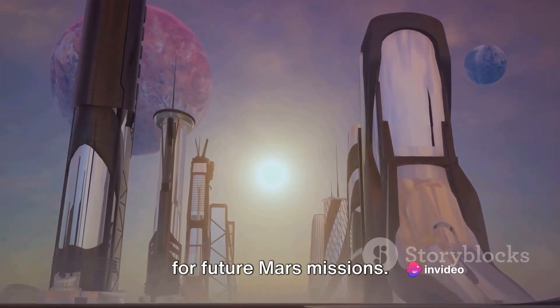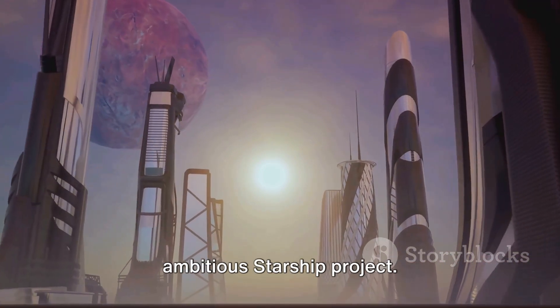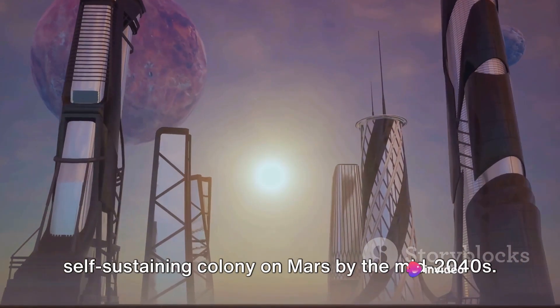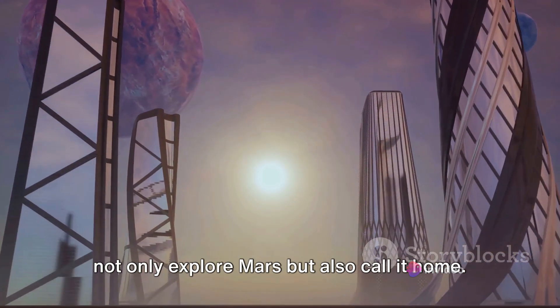And let's not forget SpaceX, the brainchild of Elon Musk, with its ambitious Starship project. The plan is to establish a self-sustaining colony on Mars by the mid-2040s. With a vision that audacious, we might not only explore Mars but also call it home.